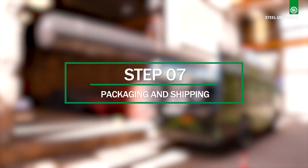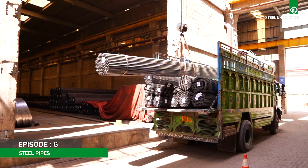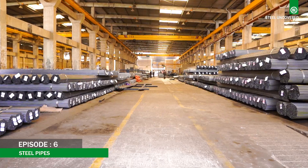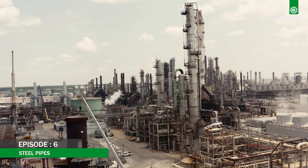Step 7: Packaging and Shipping. The bundles are loaded onto transport vehicles for shipment to customers. Crafted for precision and durability, steel pipes deliver excellence and dependability for various residential and commercial needs.